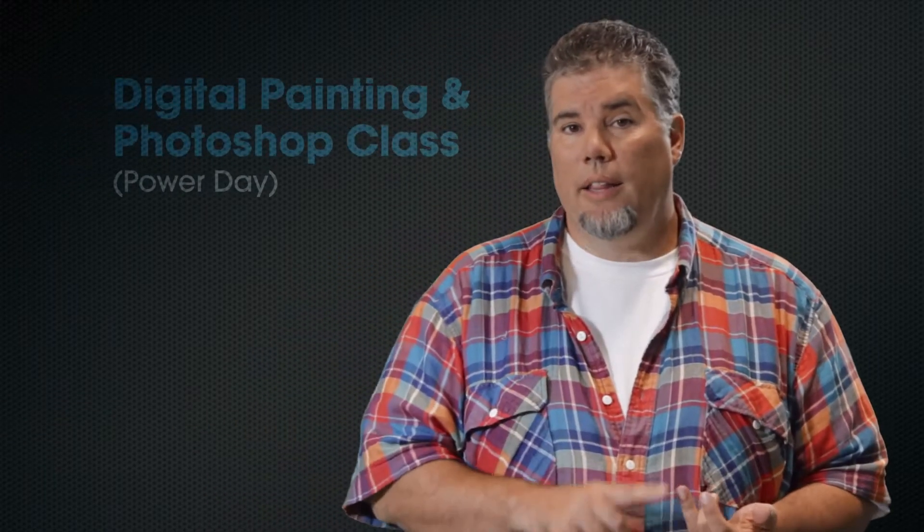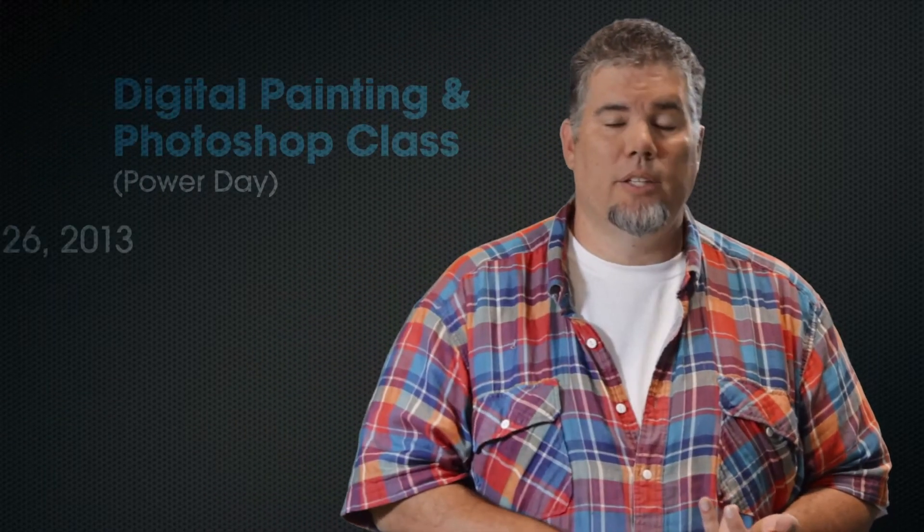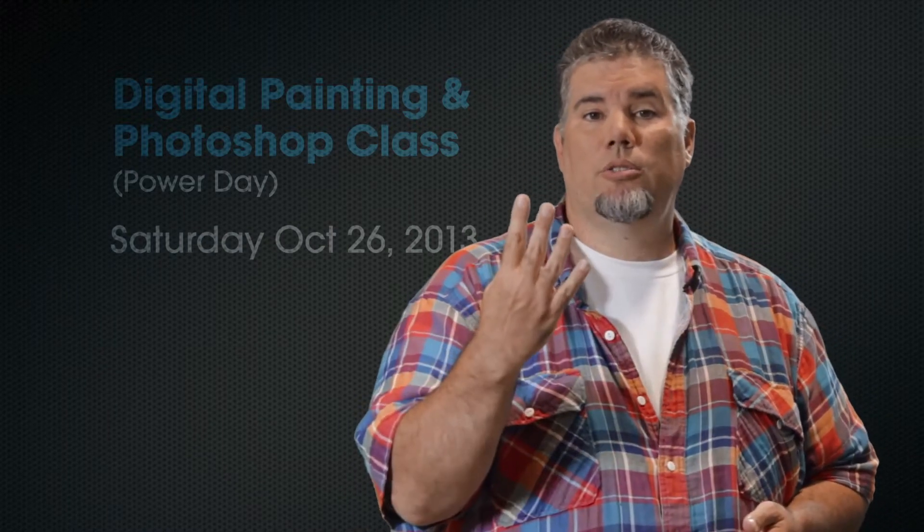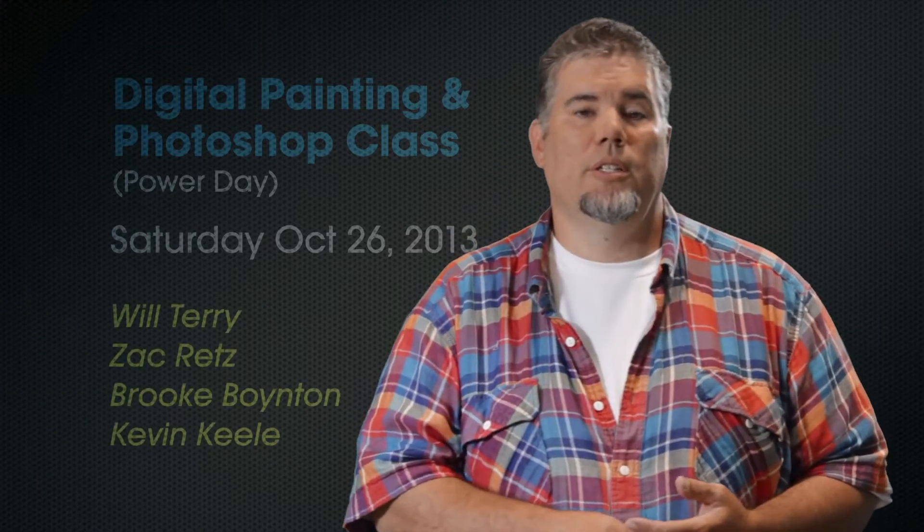Hi guys, Will Terry here. We've been getting so many amazing comments and requests that we decided to create a digital painting and Photoshop class online, live, and we're calling it a Power Day. It's going to happen Saturday, October 26, 2013, where we're going to have four illustrators teaching you their tips and tricks and techniques.